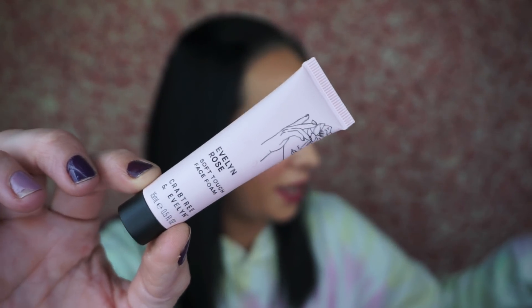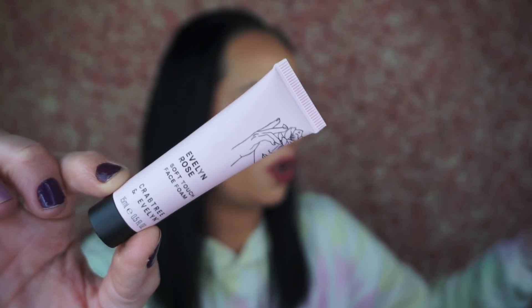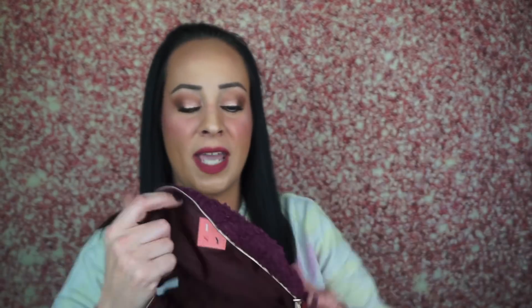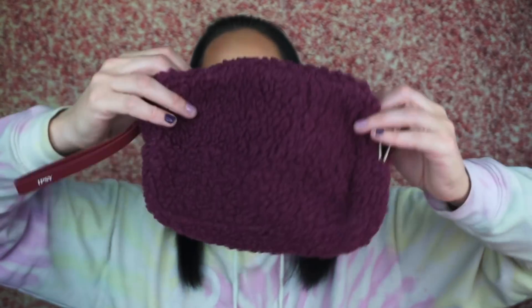The next thing is the Crabtree and Evelyn Evelyn Rose Soft Touch Face Foam — a face wash sample. This gentle wash removes excess oil and long-wear makeup without stripping or compromising your delicate skin barrier. So we have another face wash. And here's the Ipsy bag — I just cannot stand the way these feel. They're so cute this month but they feel like a cotton ball, which gives me the heebie-jeebies. Doesn't that look like a little pillow? Super adorable.